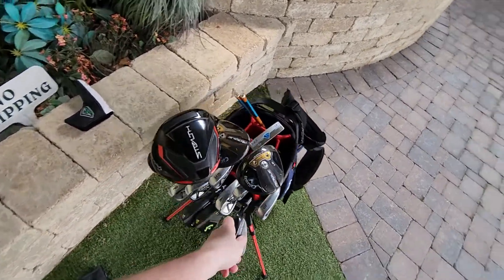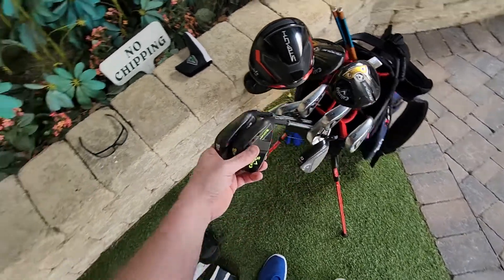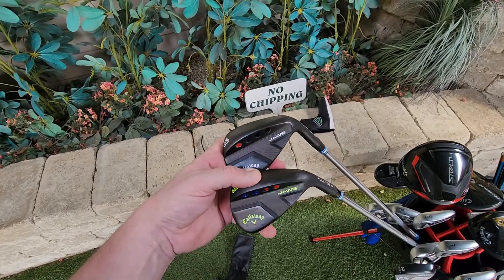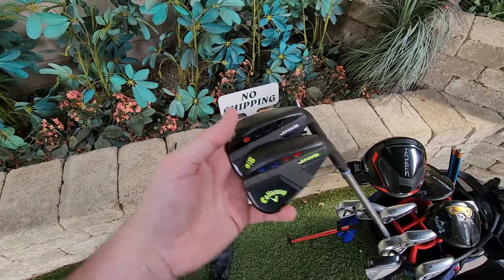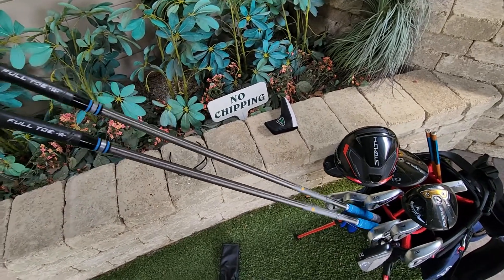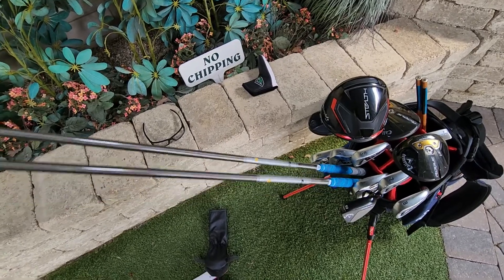I do have a 48, I just took it out and replaced it right now with the attack wedge from this set. And then the full-toe 56 and 60 in the 12 and 10 degree bounce Jaws. These have the 110 CWs with the blue MCC Plus 4s with an extra wrap.